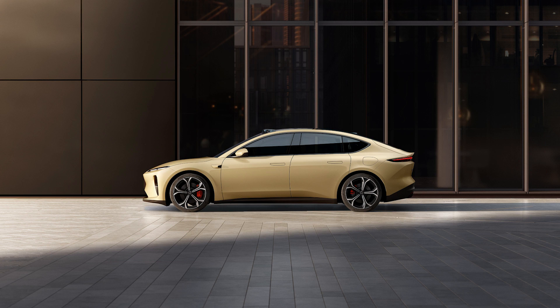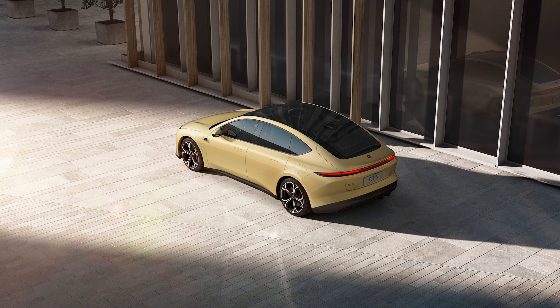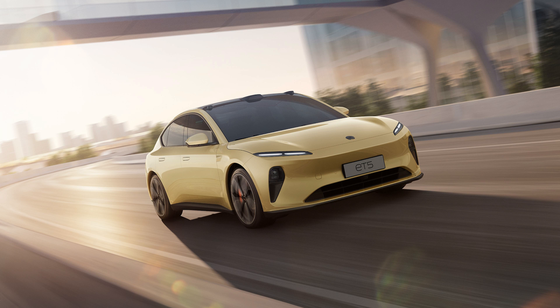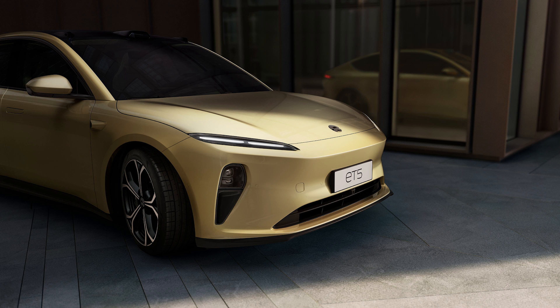When it comes to the design of the ET5, I get a lot of Porsche Taycan vibes, with that sloped back, the big giant panel glass on top, and the teardrop headlights on the side. But to me, I think it looks really beautiful, kind of futuristic and clean.